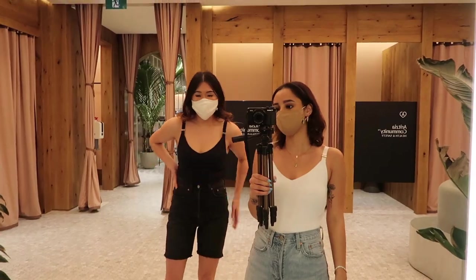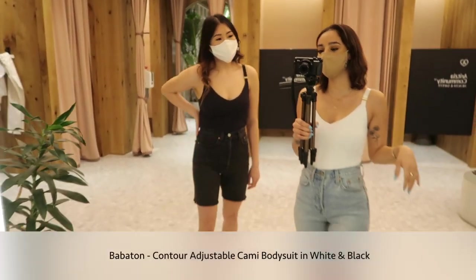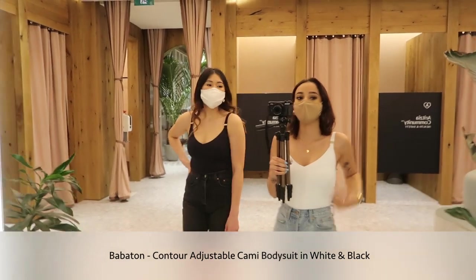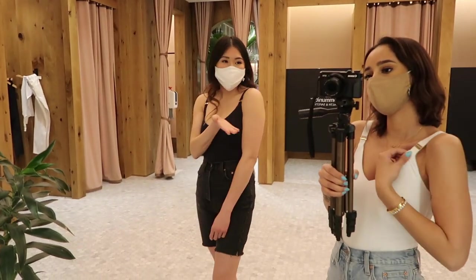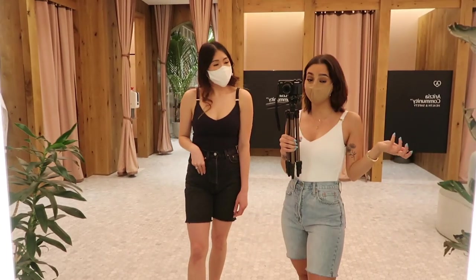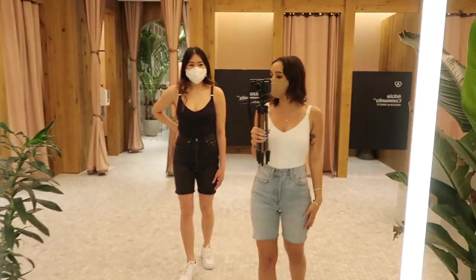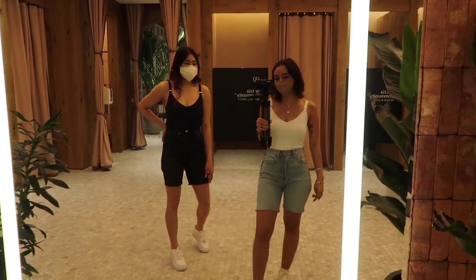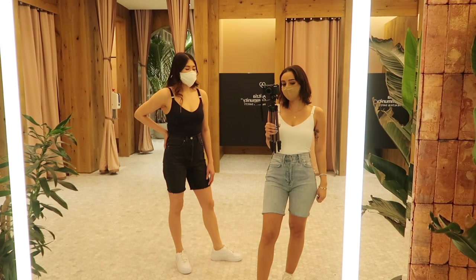This is the Contour Adjustable Cami bodysuit. It's from Babaton and comes with adjustable straps, hence the name Adjustable Cami. I'm wearing the color white and Nancy is wearing black. This is the perfect outfit for summer — we're wearing sneakers, which is perfect, but you can wear sandals or literally anything.